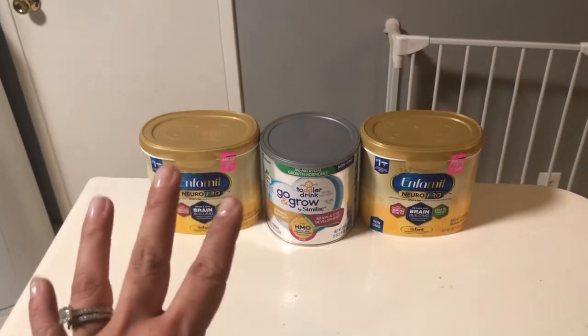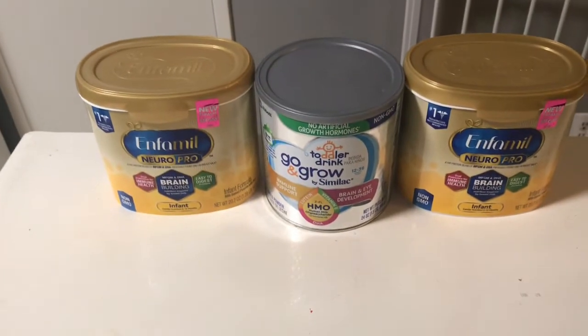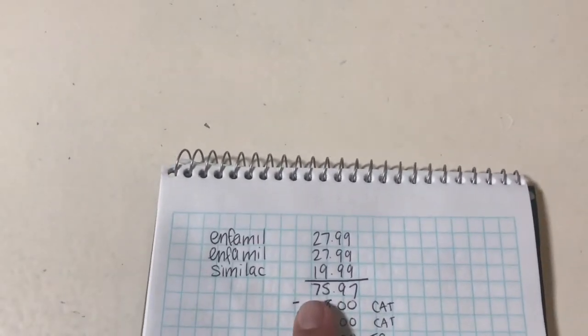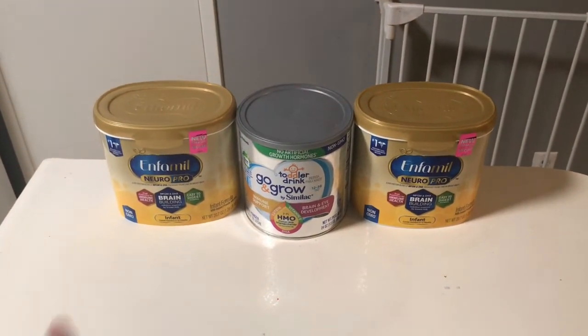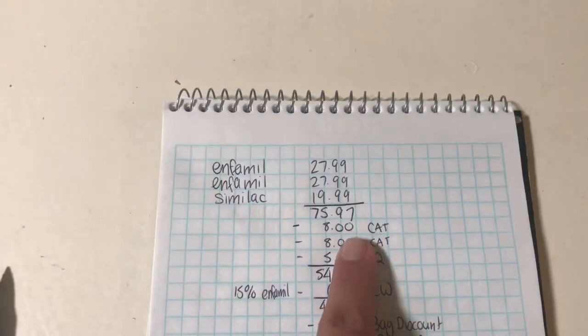The Enfamil is $27.99 and this Similac Go & Grow is $19.99, so altogether it comes to $75.97. There's a promotion right now — a mix and match: buy three formulas and get a $10 Target gift card. So I purchased three of them, which came to $75.97.